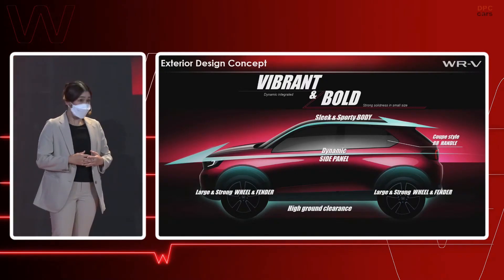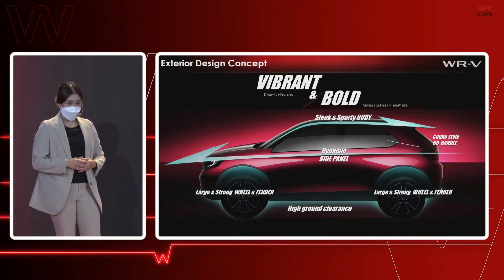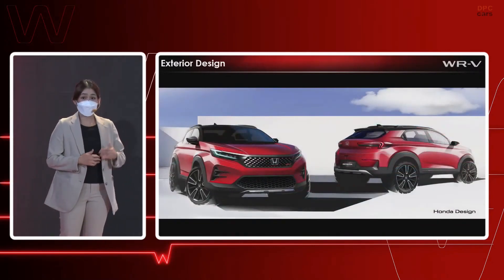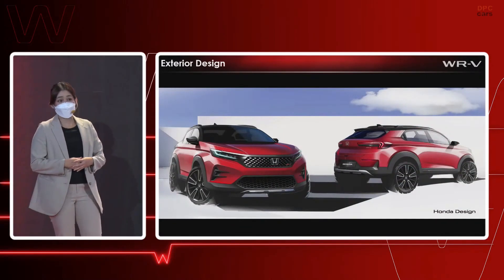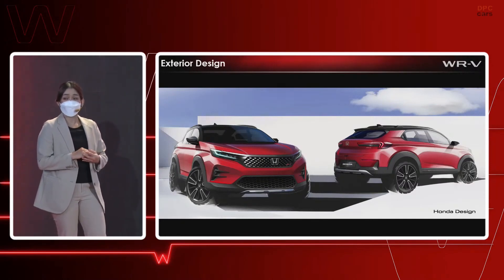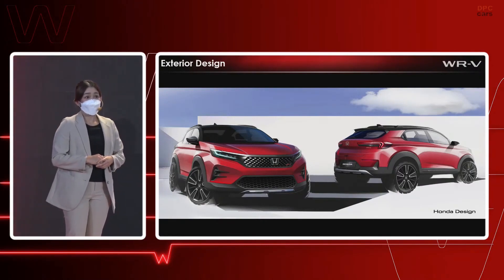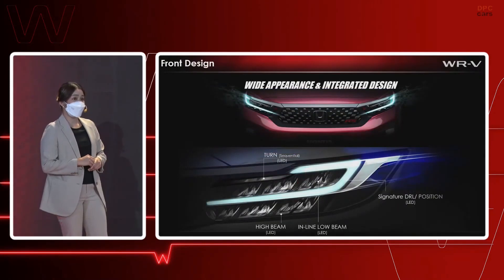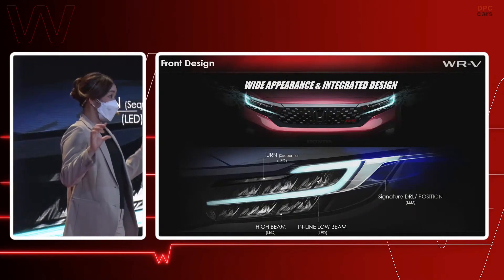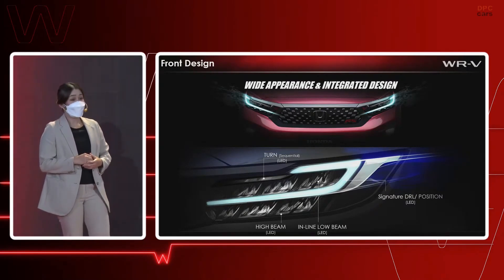The rear outer door handle is also blended with the window graphics, creating a personal feel like a two-door coupe. Here is the sketch — do you agree that this sketch totally aligns with the concept of vibrant and boldness? It spreads youthfulness, premium feel, and strong SUV character. The front appearance comes with an RS-exclusive mesh pattern and a widely extended front grille, integrated with a thin, sharp, long, full-LED headlight for a present, modern expression.